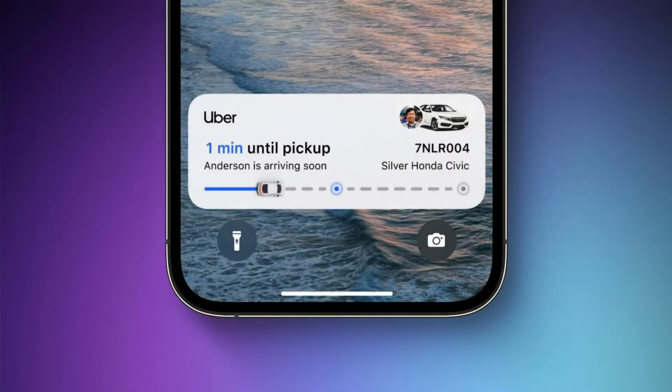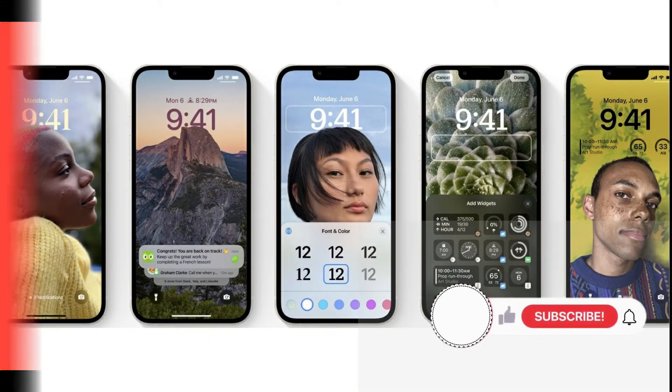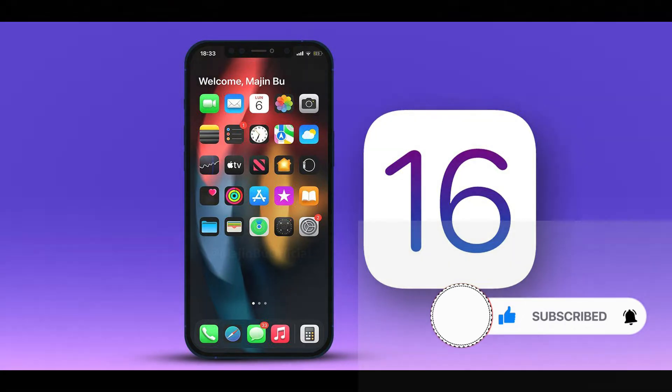Apple has confirmed to 9to5Mac that it will release iOS 16.1 to the general public on October 24th. iOS 16.1 includes a number of new features, including Live Activities, Clean Energy Charging, and more. Here's a detailed roundup of some of the major changes in iOS 16.1.